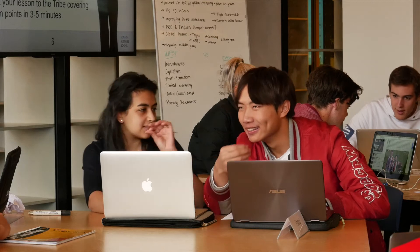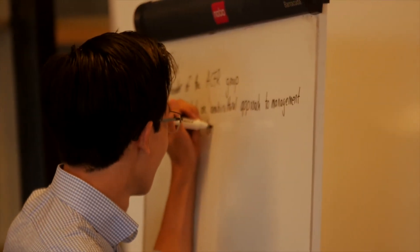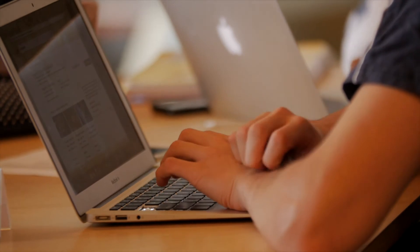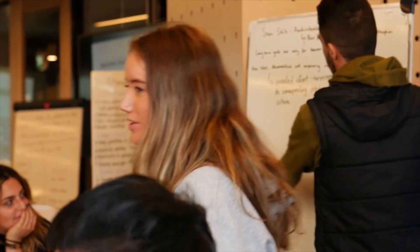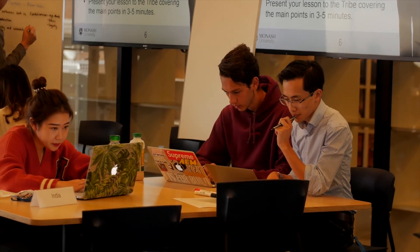A modern student is being asked to be a good communicator, be able to work in teams, be creative — all of these things that I think are going to be very important for our students in the next 10 and 20 years, but are quite difficult to teach and quite challenging. So the onus is on us to make sure that we equip our students with those skills so that they can succeed going forward.